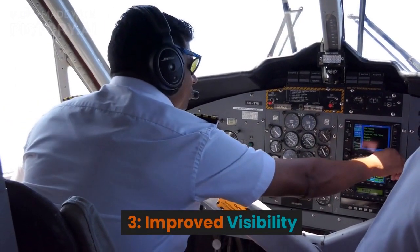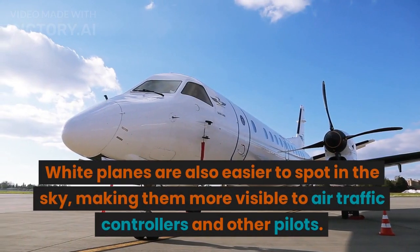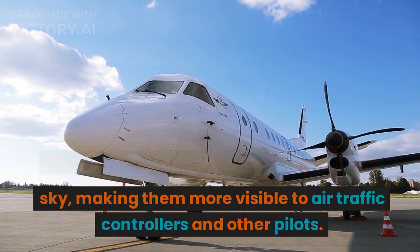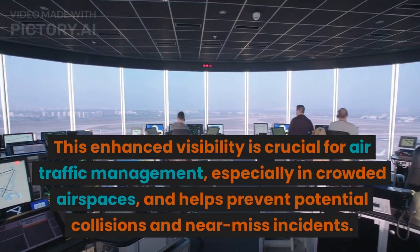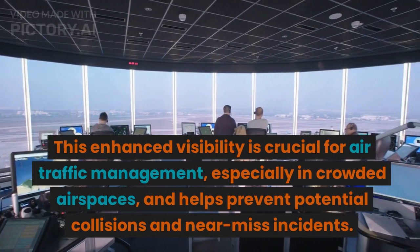3. Improved visibility. White planes are also easier to spot in the sky, making them more visible to air traffic controllers and other pilots. This enhanced visibility is crucial for air traffic management, especially in crowded air spaces, and helps prevent potential collisions and near-miss incidents.